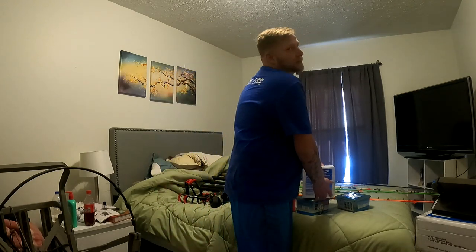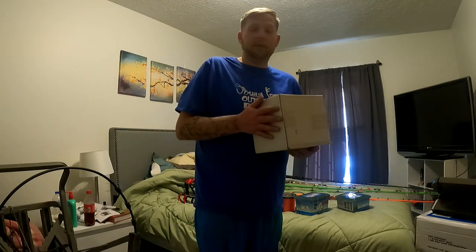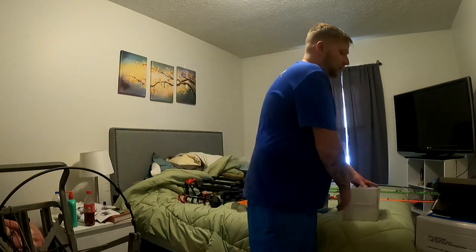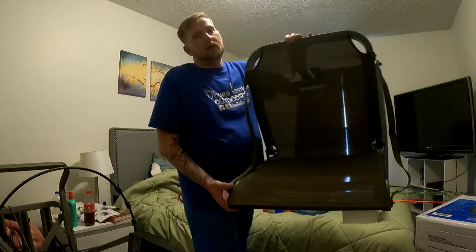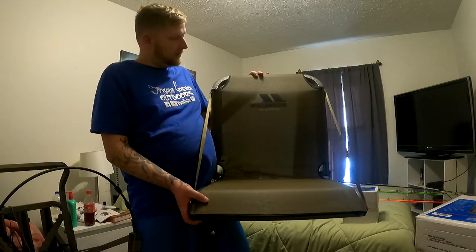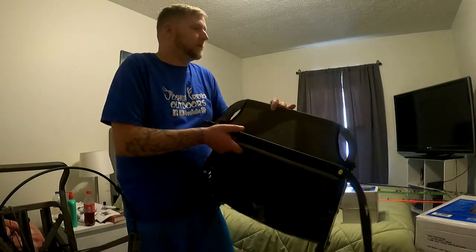I'm needing boat seats, so I went and got a new pedestal for the back seat — I'm going to move it over a little bit. I got the pedestal there, and I got two Millennium Marine seats, which I really like. If they get wet they dry easy, they're not gonna mold or soak up water, and they're breathable, so I like that a lot.